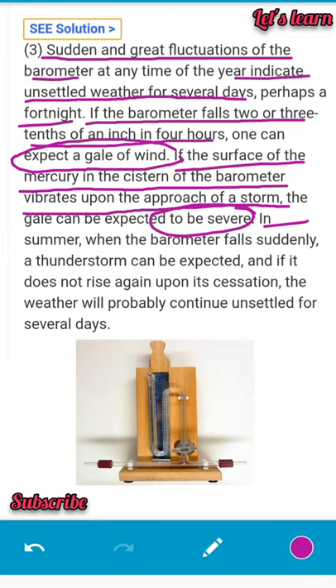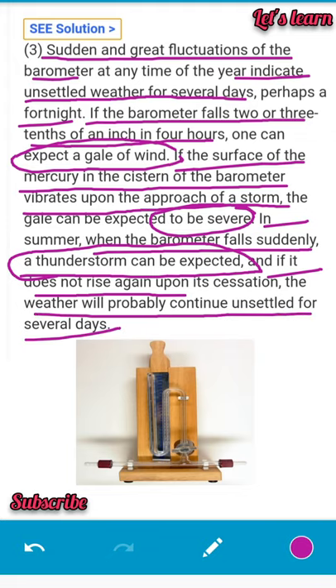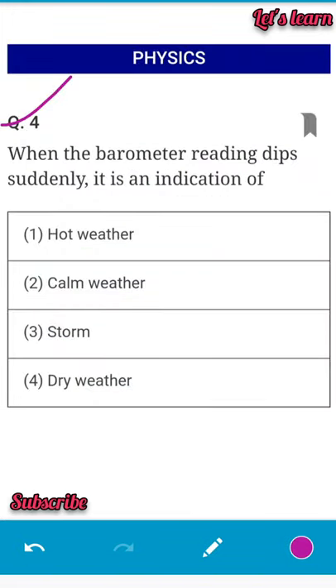If the barometer falls suddenly and does not rise again upon cessation, the weather will probably continue unsettled for several days. A thunderstorm can be expected when the reading dips suddenly — so the correct answer is storm.